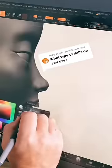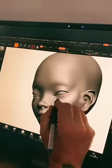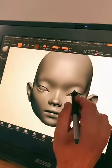A lot of people ask me where I get the dolls that I use in my videos. I make them. I am a professional doll artist, meaning that I create every element of my dolls, including the sculpt itself.